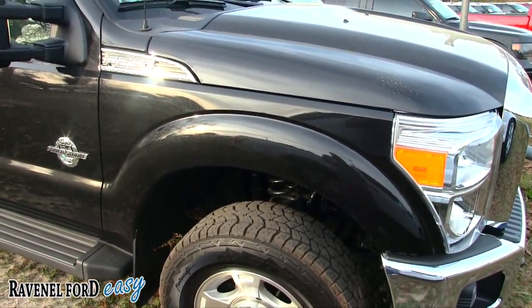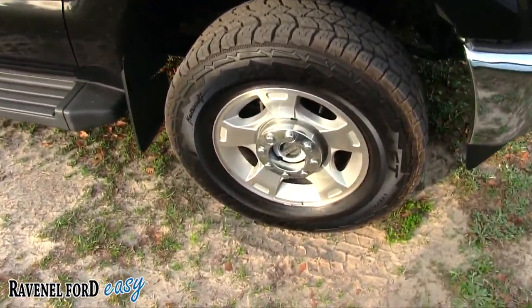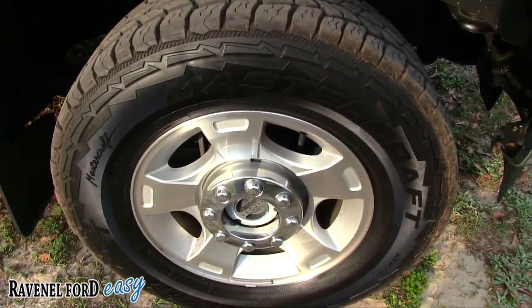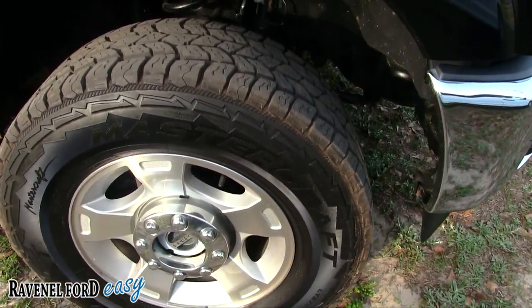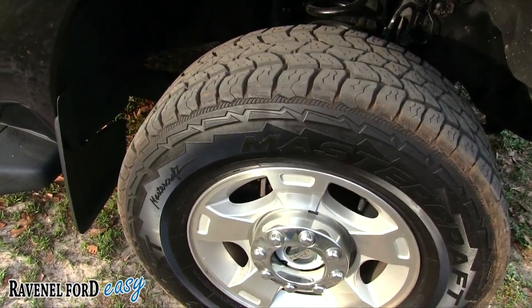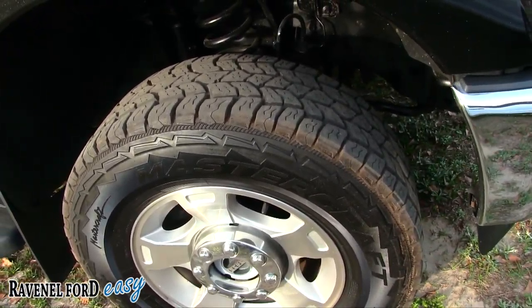It's a good-looking color though — it's got a lot of nice metallic in it. When the sun hits it those alloy wheels look pretty good. And those Mastercraft tires are looking good too. I like the tread pattern on them.